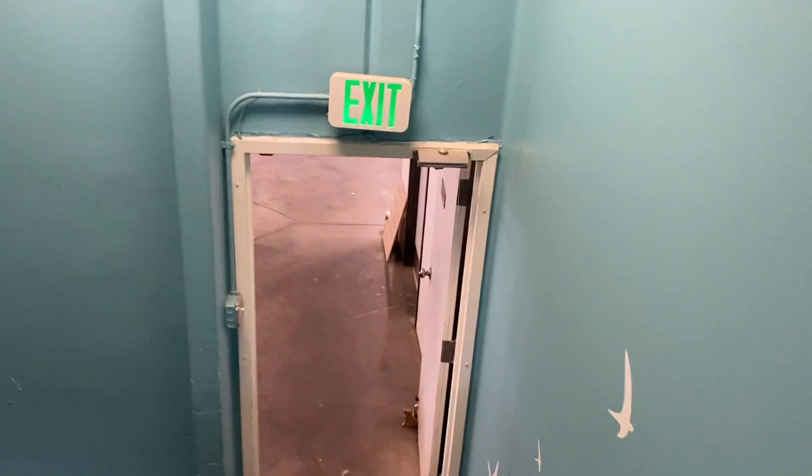Then you come upstairs. Up here you've got our offices, full walls. My office is down there. More offices, greeting area — walk this way.